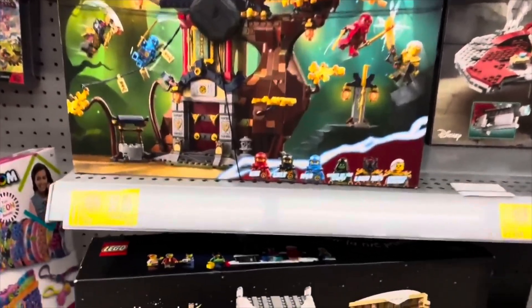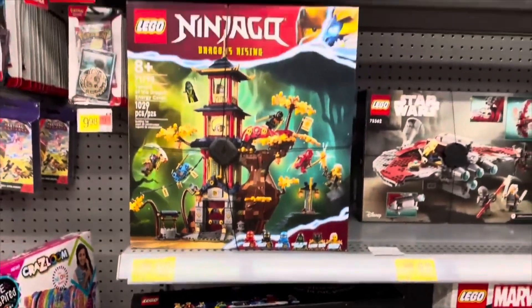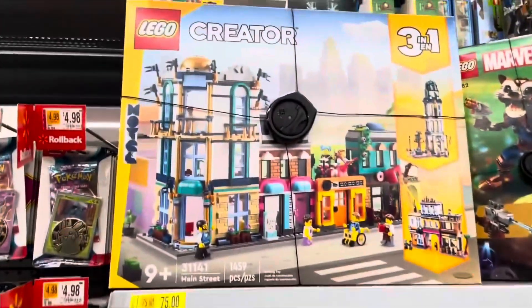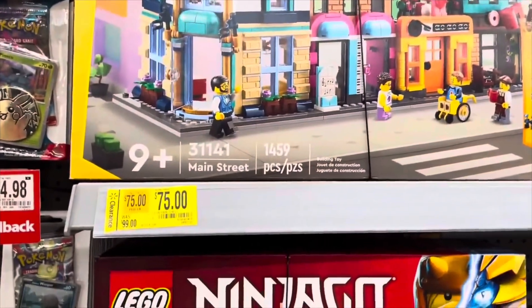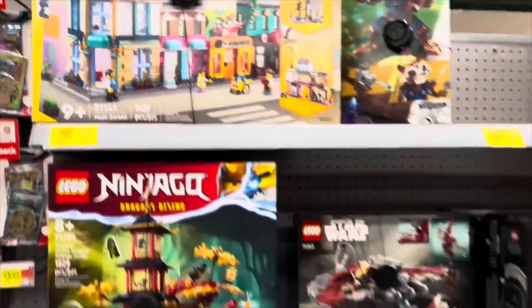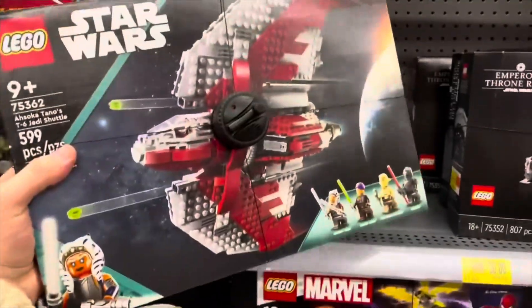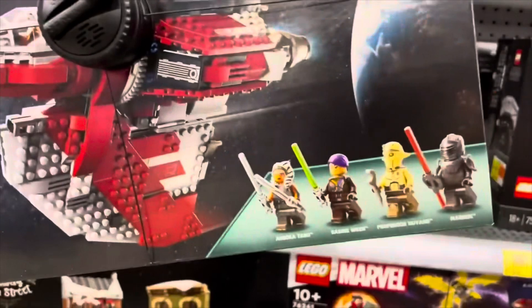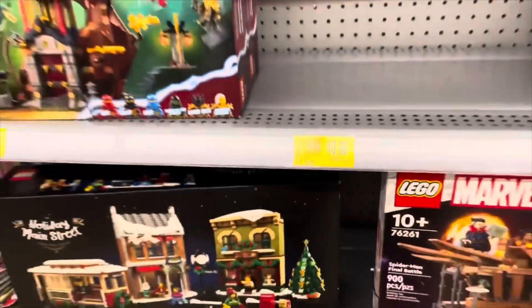Number 43: Walmart clearance. Walmart sporadically posts LEGO clearance sales throughout the year. Number 42: sign up for the LEGO Insiders Rewards Program — you automatically get 5% cash back on all of your purchases. Number 41: use cash back programs such as Rakuten or Honey for cash back on all of your online purchases.